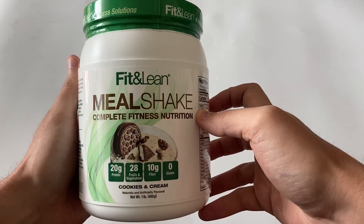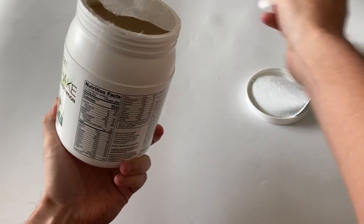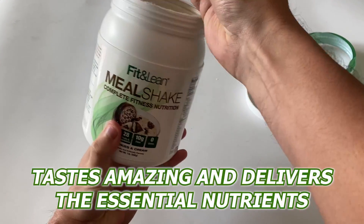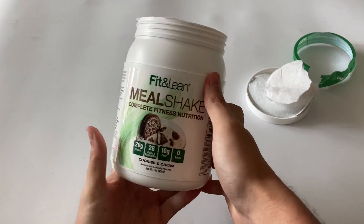I wanted to switch to a different brand, and that's when I stumbled upon Fit & Lean. This meal replacement powder tastes amazing and delivers the essential nutrients my body needs to burn fat and boost metabolism.